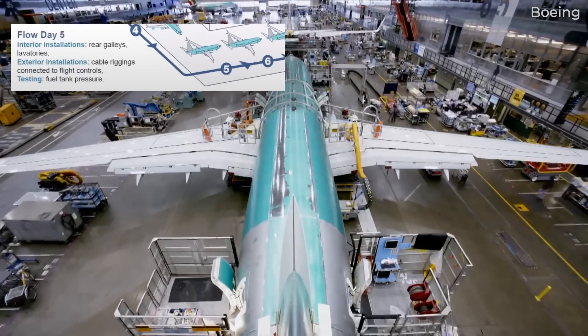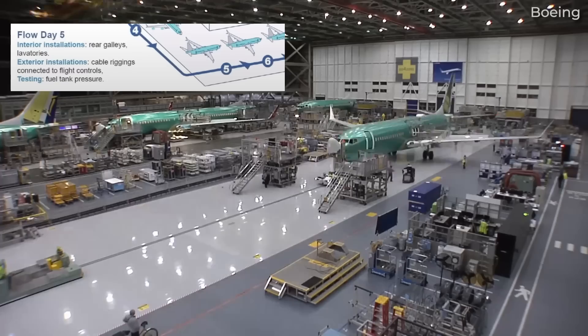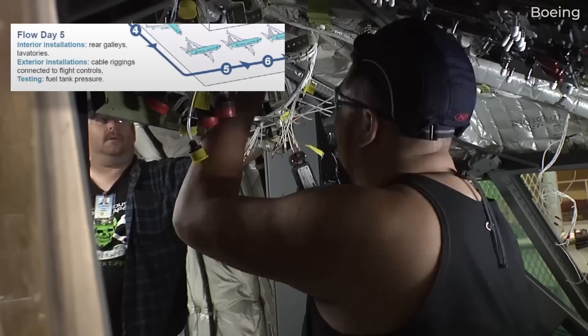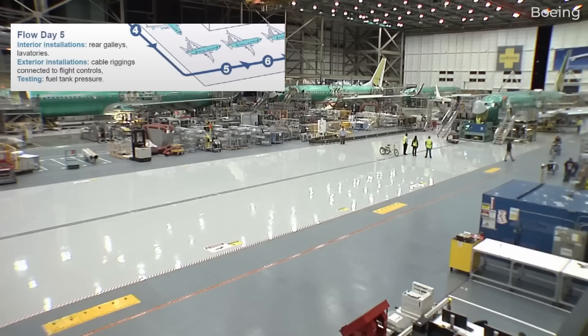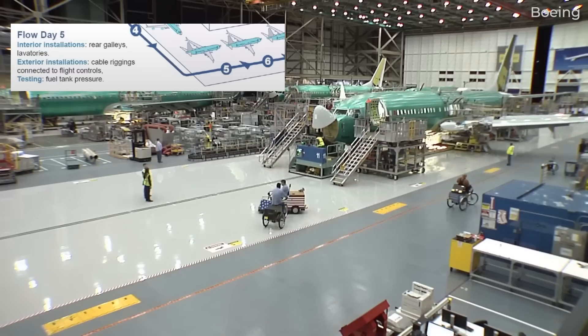On day 5, assembly workers bring in the rear galleys and lavatories. The aircraft is also equipped with water tanks and waste compartments, while cable riggings are connected to the flight control systems. The aircraft's fuel tank also goes through a final pressure test during the fifth day of assembly.